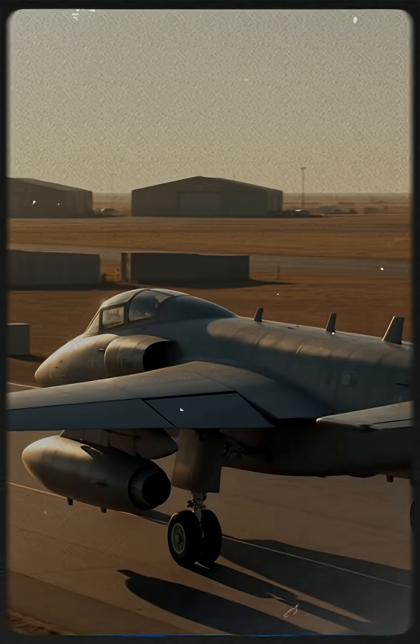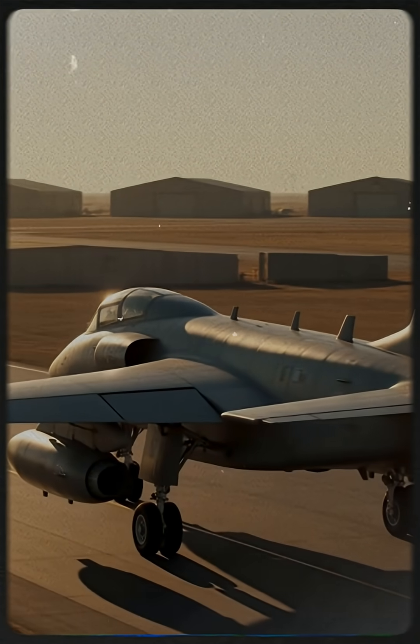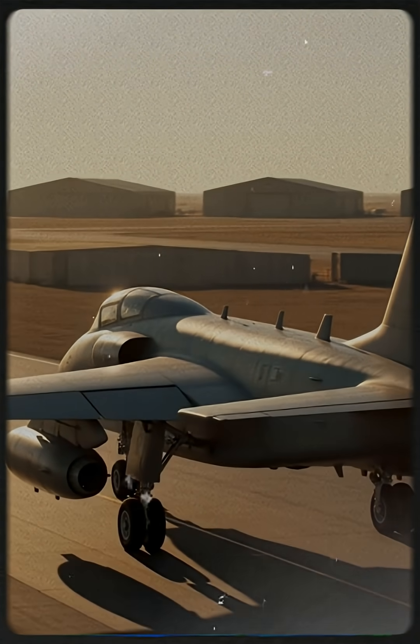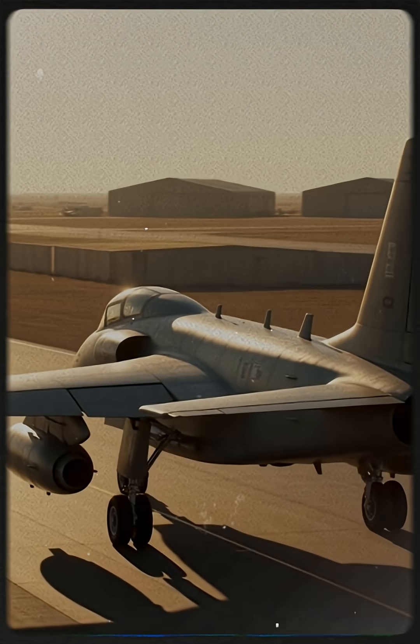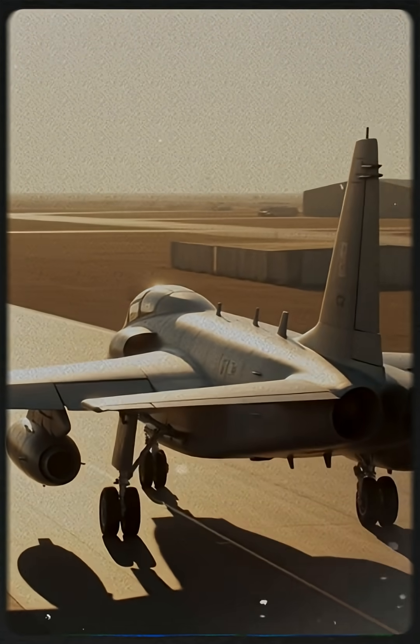This is not just an aircraft. This is the moment history took flight. Captured at Edwards Air Force Base, the YA-10A Thunderbolt II Prototype 71-1369 represents the birth of one of the most iconic aircraft in military history.